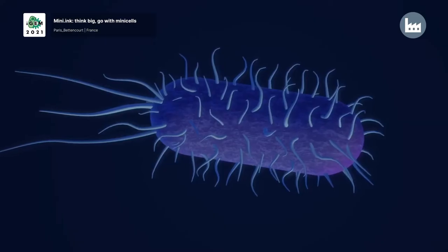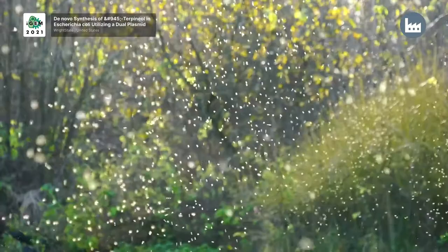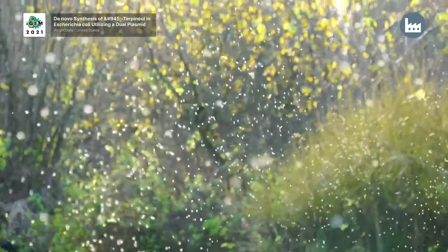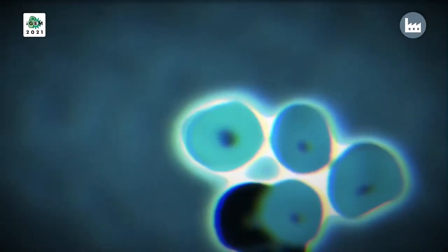Have you ever heard of nanotechnology? Well, biology is a nanotechnology that already exists and that actually works. The ribosome is a programmable nano-assembler embedded within a reproducing machine.